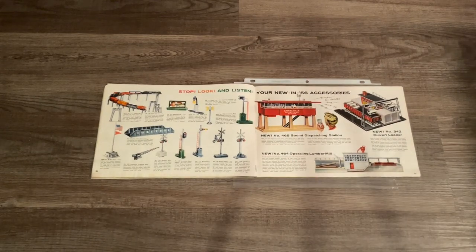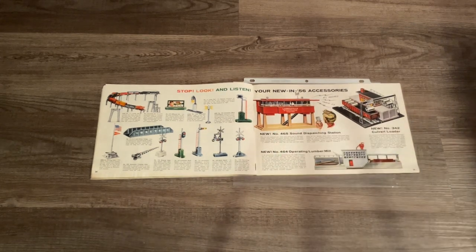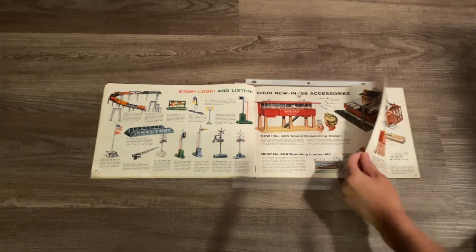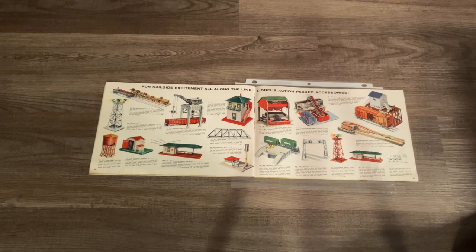The new 1956 accessories include signals, semaphores, a steel girder bridge, the new 465 sound dispatching station, the 464 saw mill, and the 342 culvert loader. Unfortunately, 99.9 percent of those dispatching stations have been victims of battery leaks, so the speakers are no longer functional. With a little tinkering and maintenance you could probably get them to work again, but it's a lot of hard work - I'm not really too sure what I'm going to do with mine, but I guess we'll see what the future holds.